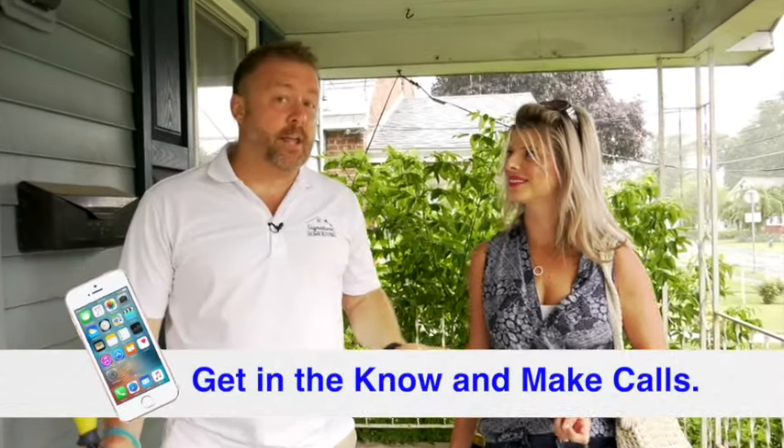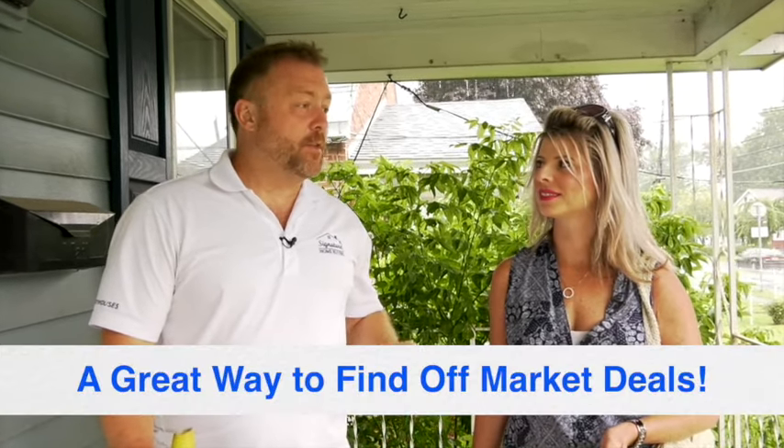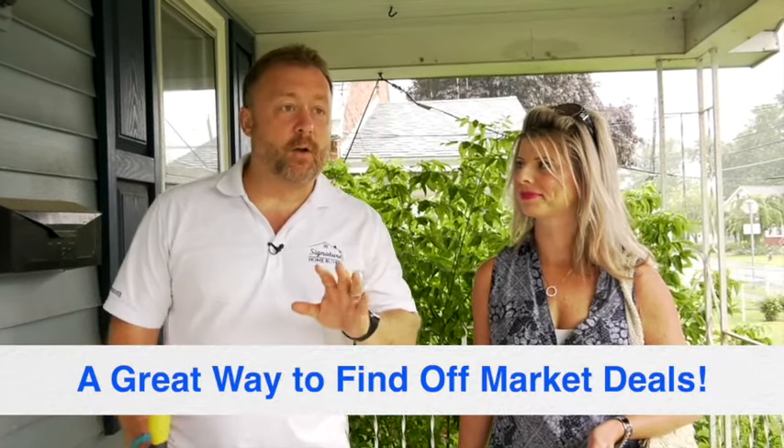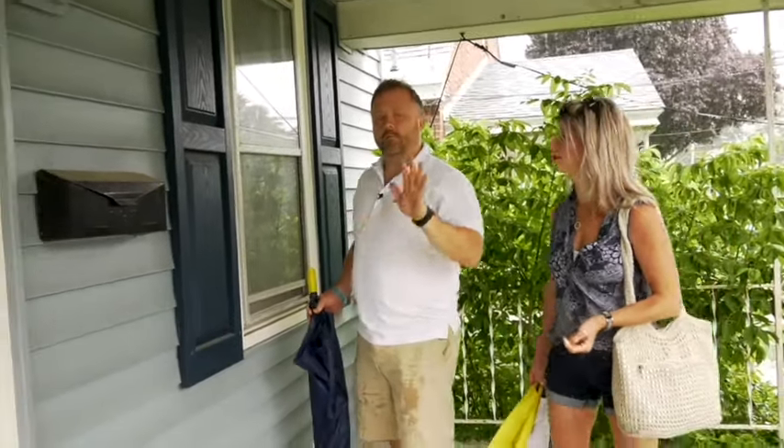We can actually go to the town or the county, find out who owns the house, and send them a little postcard or a handwritten card saying we'd like to buy your house for cash — just give us a call. This is how you find off-market deals. While you're here, if you could take a look at the inside — don't break in — but if you could look through windows.